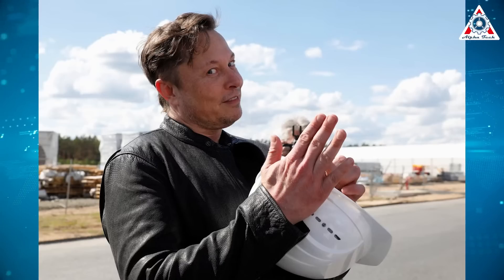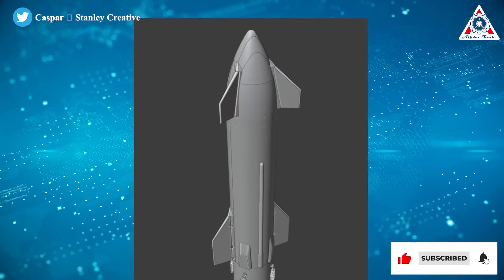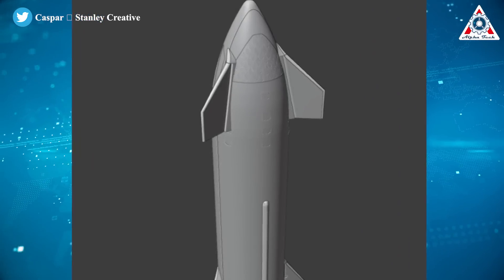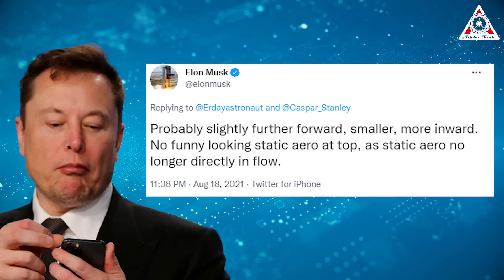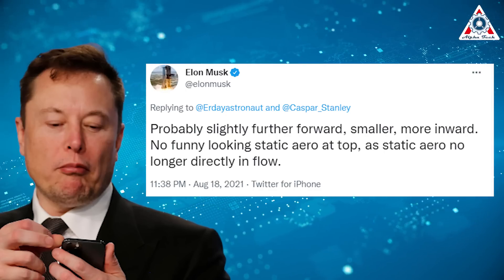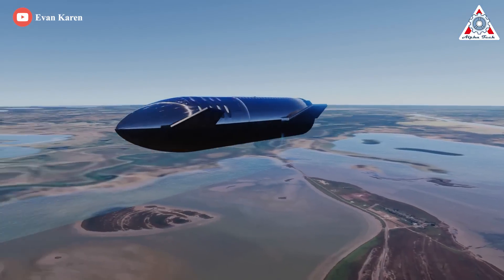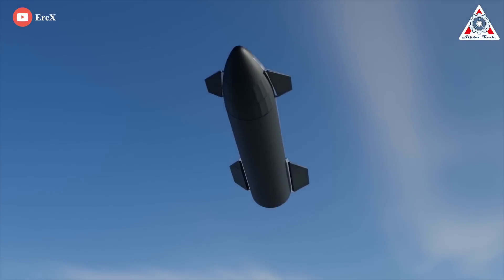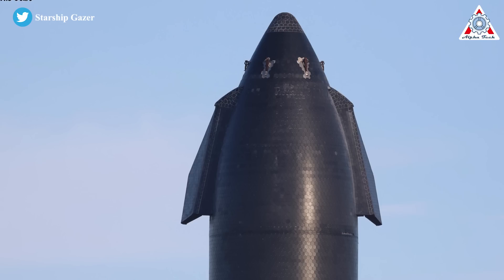According to Elon Musk, two of the four flaps that make that exotic maneuver possible are set for a small but significant redesign. A render has been provided showing what Musk was trying to explain, with the nose flaps moved further toward the top and spaced about 120 degrees apart. Musk said the flaps will be slightly further forward, smaller, more inward, with no static arrow at the top, as static arrows are no longer directly in the flow. Those relatively minor changes mean that a portion of Starship's forward flaps will no longer be directly subjected to re-entry heating, potentially allowing SpaceX to entirely remove static arrow covers that protect sensitive components from superheated plasma and gas. Ship 24 is the first prototype that sports the new flap design.